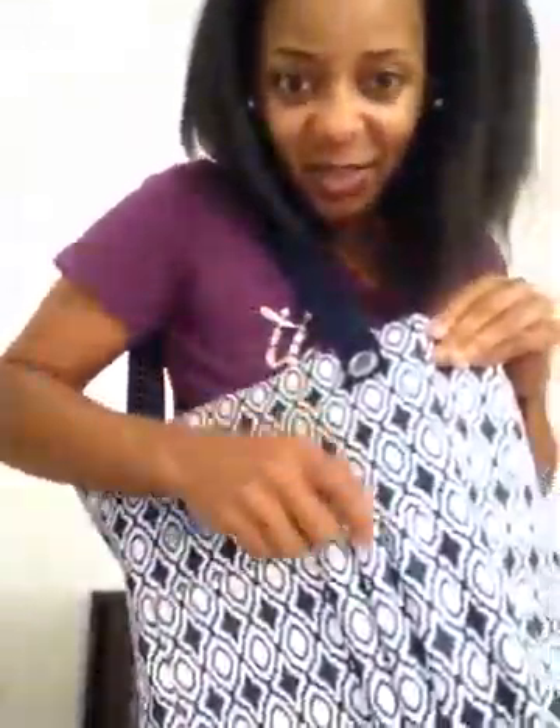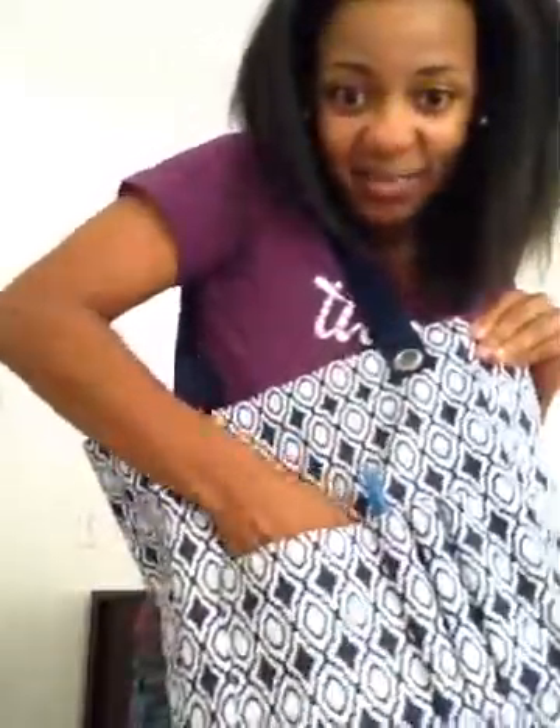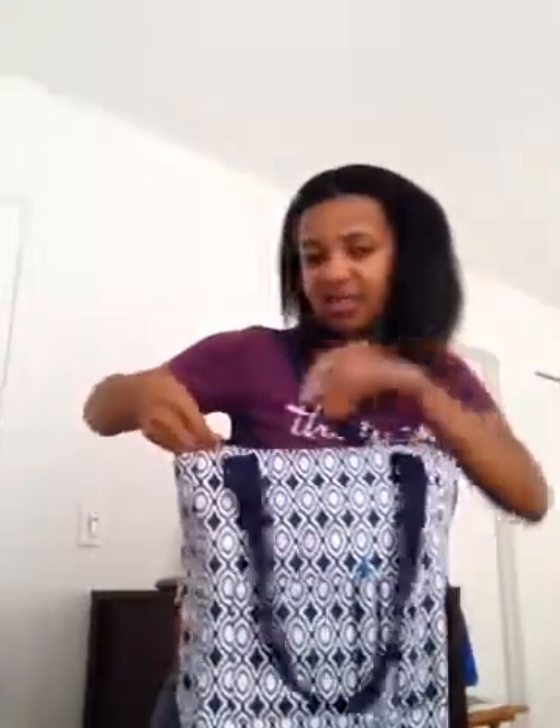Our next top product at number five is the Tall Organizing Tote. This new style was inspired for teachers and nurses. It's cute and trendy — look at those slots for pins and markers, and there's another pocket slot for anything else you need. It's really great for students, office workers, teachers, nurses, just about anything. I used it as my mail bag for a while.